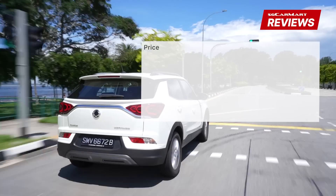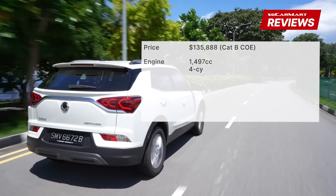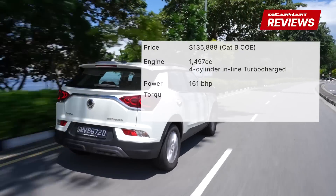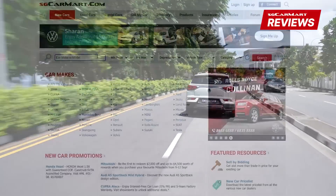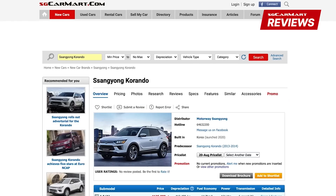The Ssangyong Korando is priced at $135,888. The 1.5-litre 4-cylinder inline turbocharged engine produces 161bhp and 280Nm of torque, paired to a 6-speed automatic transmission. For more details on the Korando or any other car, head on to sgcarmart.com to help you make the smart choice on your next car.